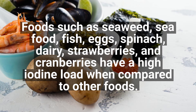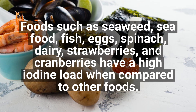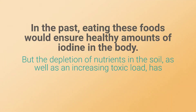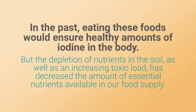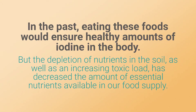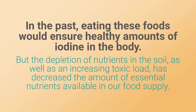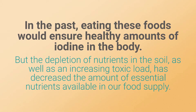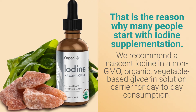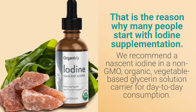Foods such as seaweed, seafood, fish, eggs, spinach, dairy, strawberries, and cranberries have a high iodine load compared to other foods. In the past, eating these foods would ensure healthy amounts of iodine, but the depletion of nutrients in the soil and an increasing toxic load has decreased the amount of essential nutrients available in our food supply.